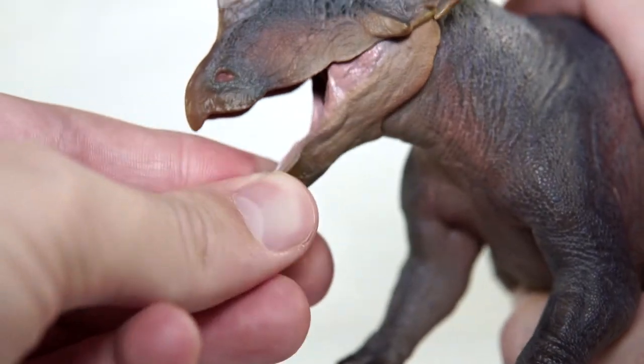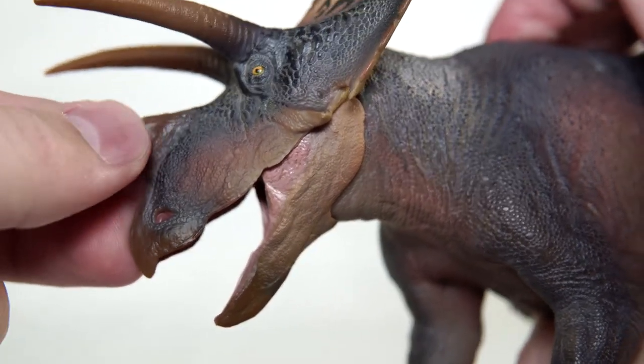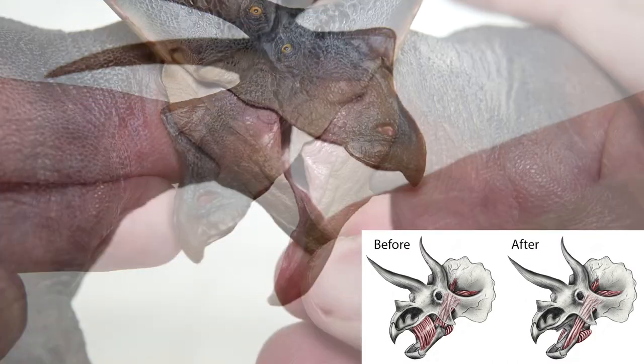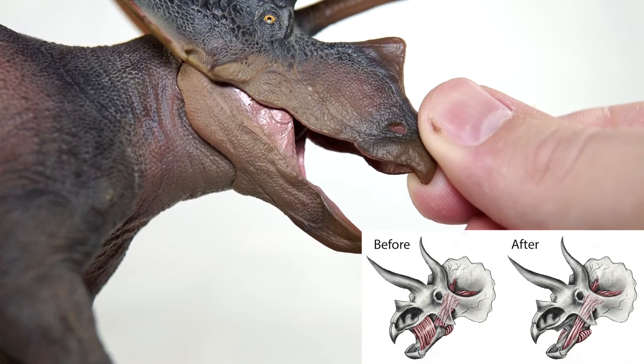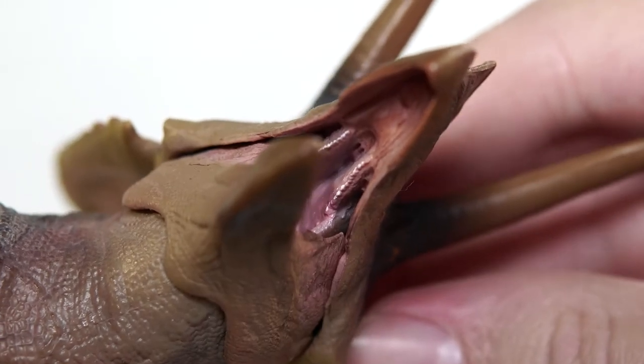Speaking on the jaw itself, you can see that it opens to reveal the limited buccal anatomy in line with many of PNSO's recent releases and Nabavizadeh's recent publishings on quote-unquote cheeks in Ornithischian dinosaurs. The soft tissue itself is handled nicely with lots of lovely flaps and folds, and looking inside the mouth gives you a peek at the rows of teeth in the upper and lower mandible.